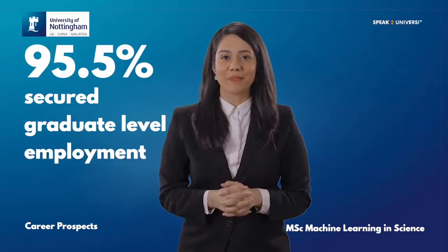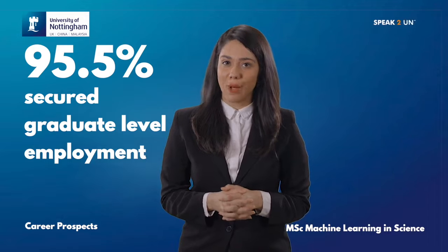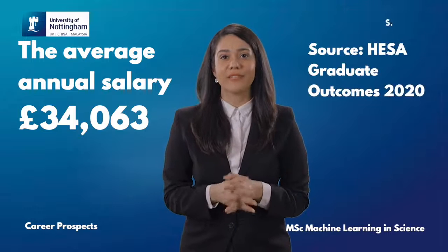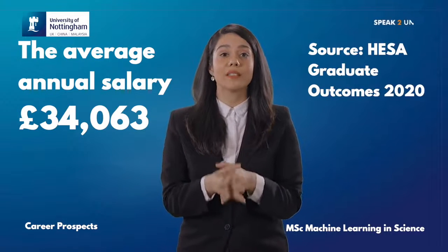95.5% of undergraduates from the School of Physics and Astronomy secured graduate-level employment or further study within 15 months of graduation. The average annual salary for these graduates was around £34,000.